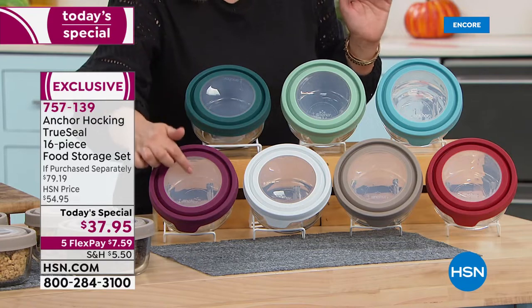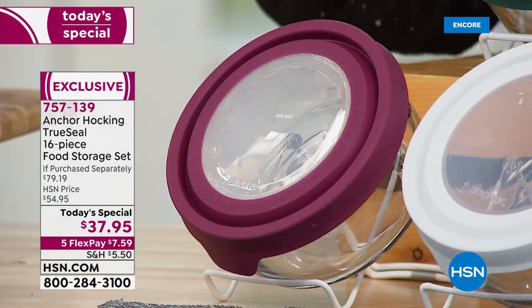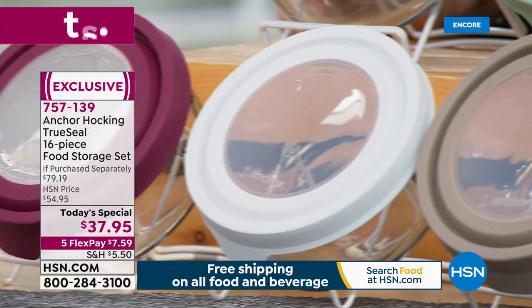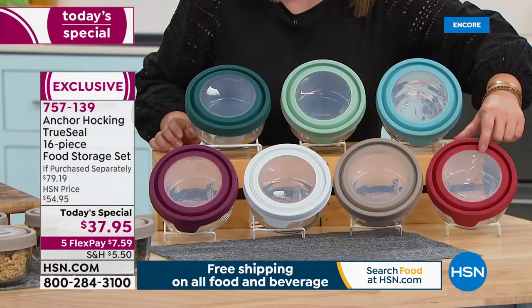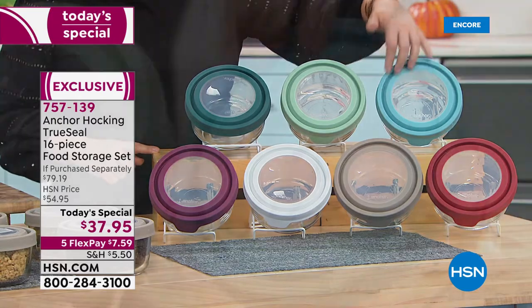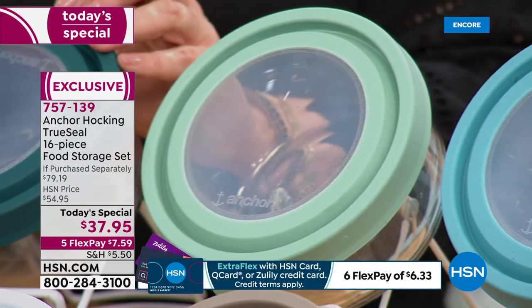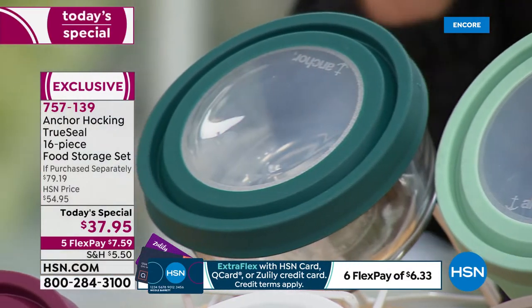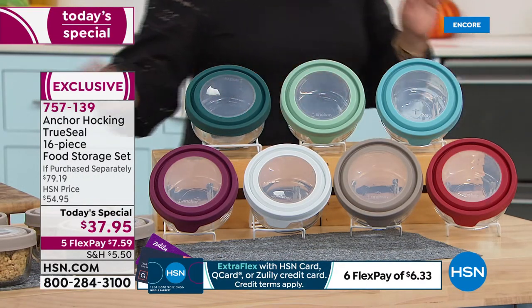Choose your color today on your 16-piece set. Plum is very popular right now — so unexpected, new, and autumnal. We've got white, gray, red — the number one — mineral blue, sage, and ivy. I'm really in love with the ivy. By the way, if you're looking to really create a collection, we've got a couple of other sets available as well.